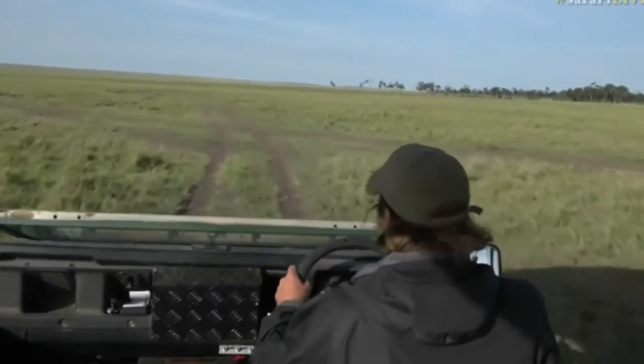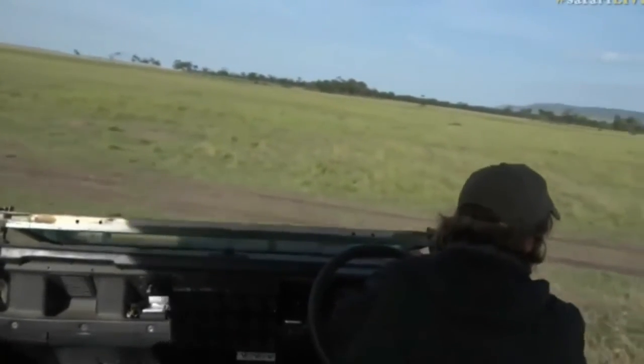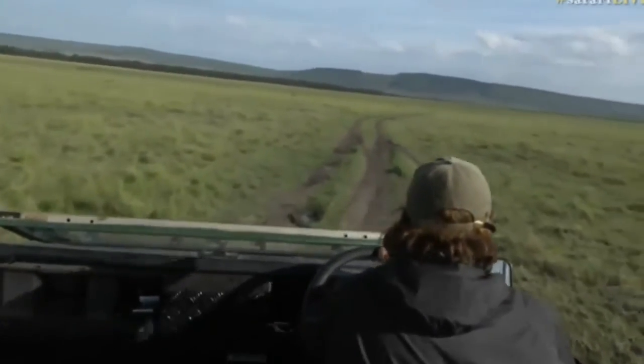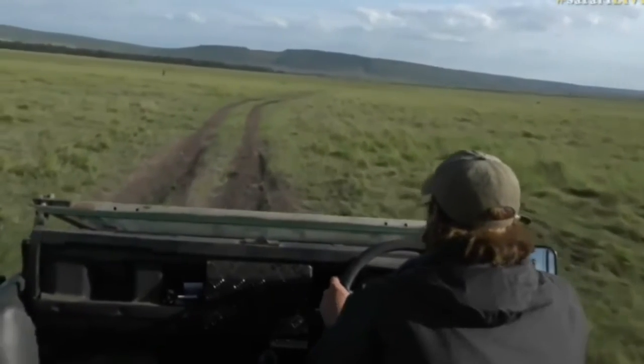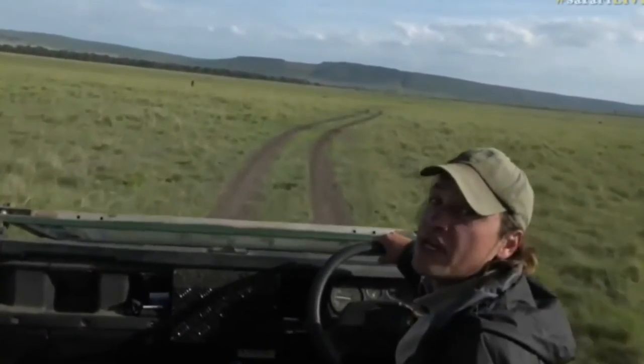Now we saw three lions in this area, so we're going to try to see if we can find more than one lion. We've only seen one so far. But while we meander around the edge of the marsh, let's go back to Byron, who's behaving like a gorilla in the mist.